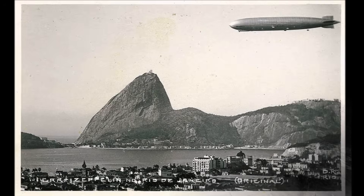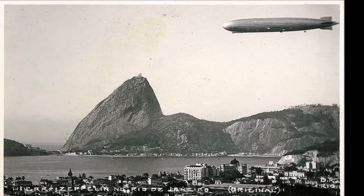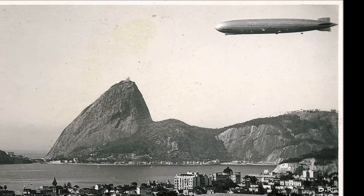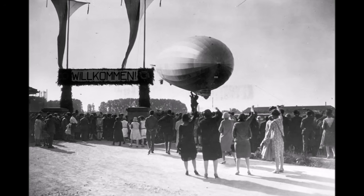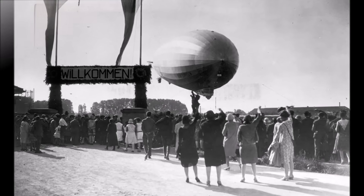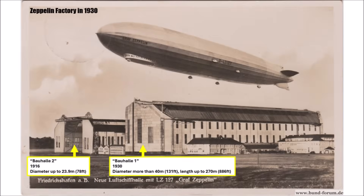So with all these experiences from LZ-127, they were designing LZ-128, and it was clear that they would now go for the perfect teardrop shape — which meant they needed a new hangar to build this new Zeppelin. Already in 1929, just a few months after LZ-127was finished in Bauhalle 2, they demolished the old double hangar and the smaller Bauhalle 1. Instead they built a new, much bigger hangar in 1930, also called Bauhalle 1, which allowed diameters of more than 40 meters and lengths of up to 270 meters.